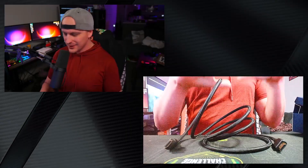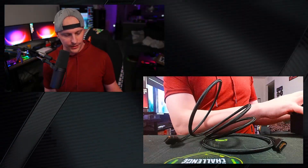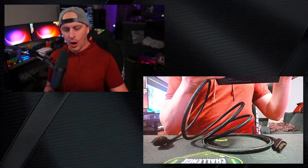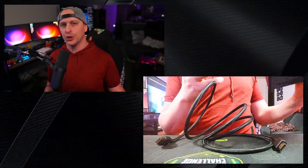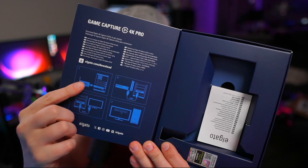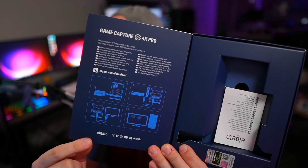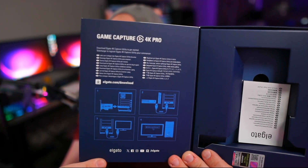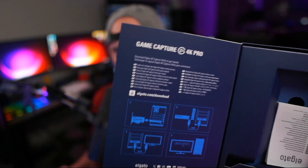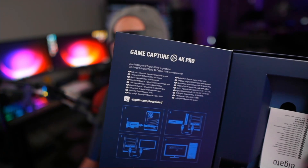It looks like those are going to be the major things in the box — you've got your terms of service and warranty paperwork that nobody really cares about. But one thing I did want to show: on the box, it actually shows you the exact diagrams of how you should plug things in. It shows a diagram of how specific things will be plugging in, including consoles, PCs, and everything like that. They really do want to make sure they're lowering the barrier to entry to content creation, which is something Elgato has been doing a fantastic job of.